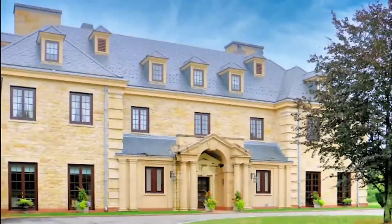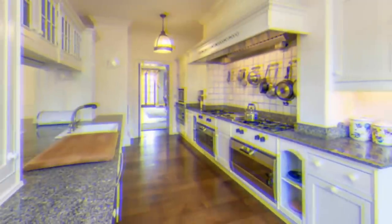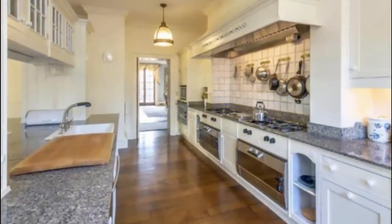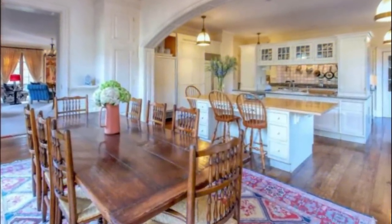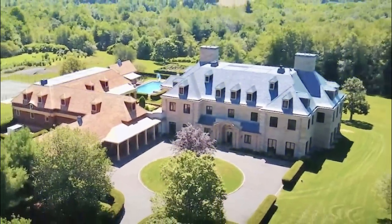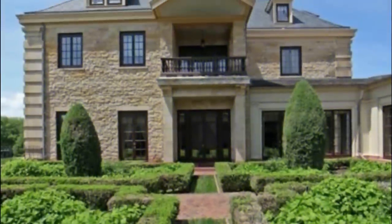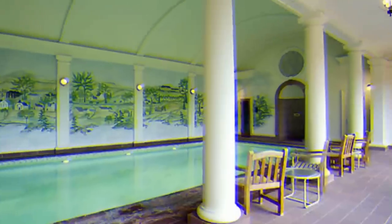The expansive kitchen is designed for two chefs, with two islands, two Viking wall ovens, two countertop ranges, two dishwashers, and two sub-zero refrigerators, according to the listing agency's website. The house is situated high on a hill with a gated entrance, and at least one real estate agent familiar with the property said on a clear day you can see all the way to Long Island Sound with binoculars.